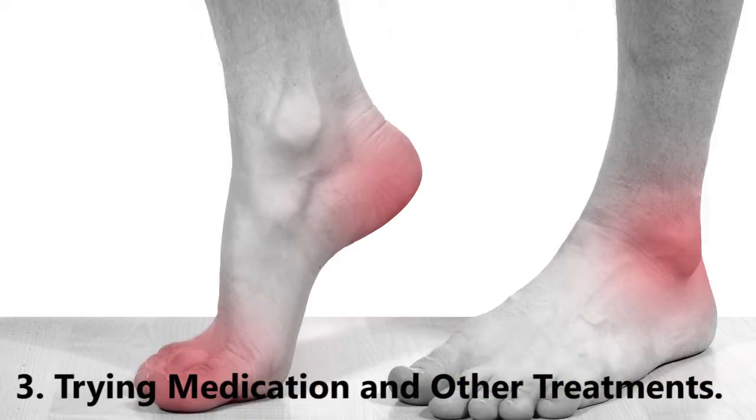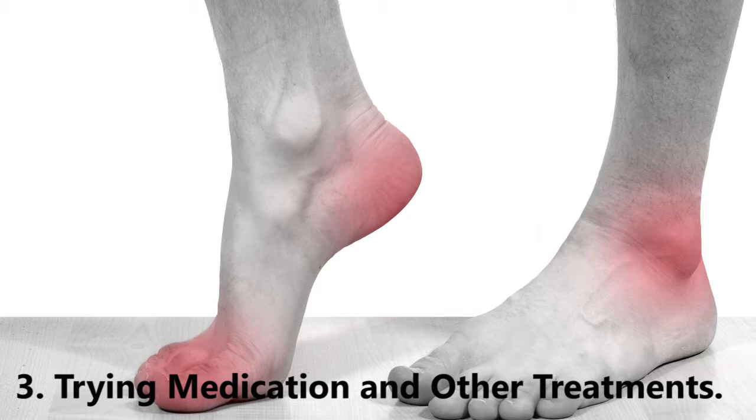Get treated for underlying causes. Gout isn't always a result of eating too much meat and other purine-heavy foods — sometimes it's a result of the body's inability to get rid of uric acid for other reasons. Some people with gout have an enzyme defect that makes it very difficult to break down purines. Some people develop gout as a result of lead exposure in the environment, and people who have had an organ transplant are particularly susceptible.